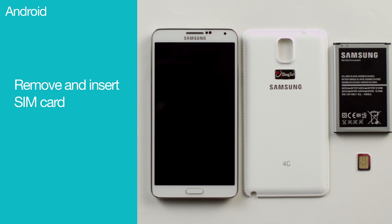If you see this, switch off your device, remove your SIM card, insert it correctly, and switch it back on.